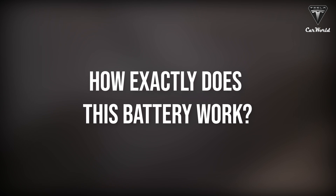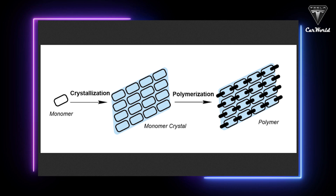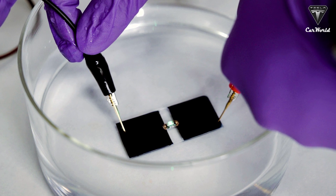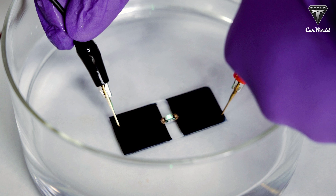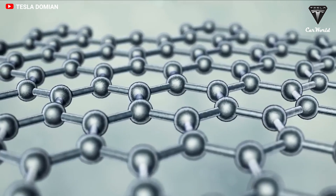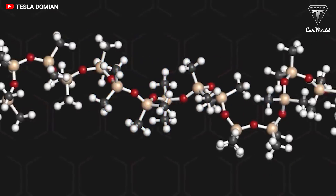But how exactly does this battery work? PolyJewel batteries use electrodes made of conductive polymers. A conductive polymer is an organic-based compound that is not a metal but can act like one. At the core of a conductive polymer chain, alternating carbon-to-carbon single and double bonds connect to form a conductive backbone that allows electrons to flow along the polymer chain.